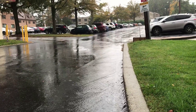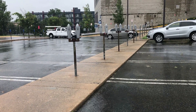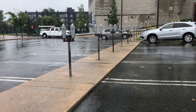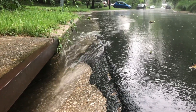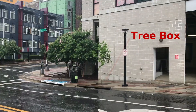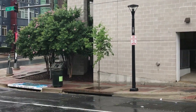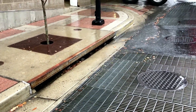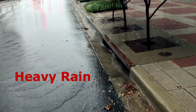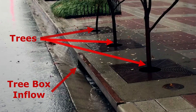When it rains in urban environments like we have in the Sligo watershed, runoff becomes polluted as it gushes off of hard surfaces like parking lots, streets, and sidewalks and into the storm drains. In the summer, the runoff can become a hot, toxic runoff. Tree boxes capture the hottest and most polluted runoff — this is what we call the first flush. Tree boxes are designed to overflow in heavy rain, with the overflow being channeled into a traditional storm drain.